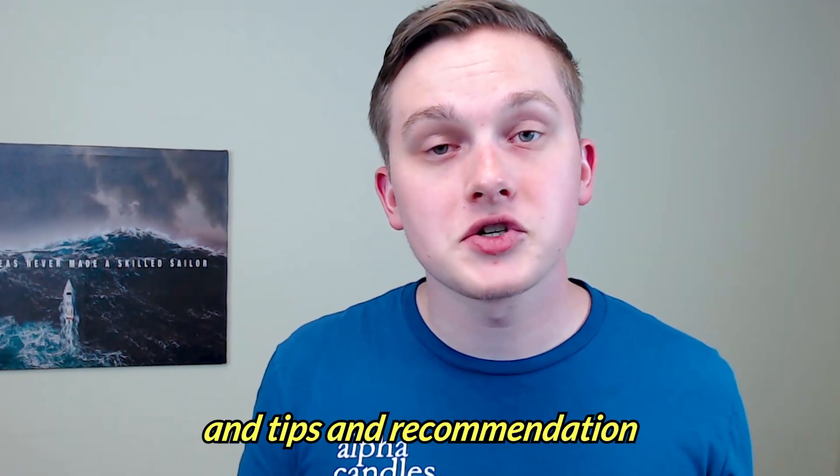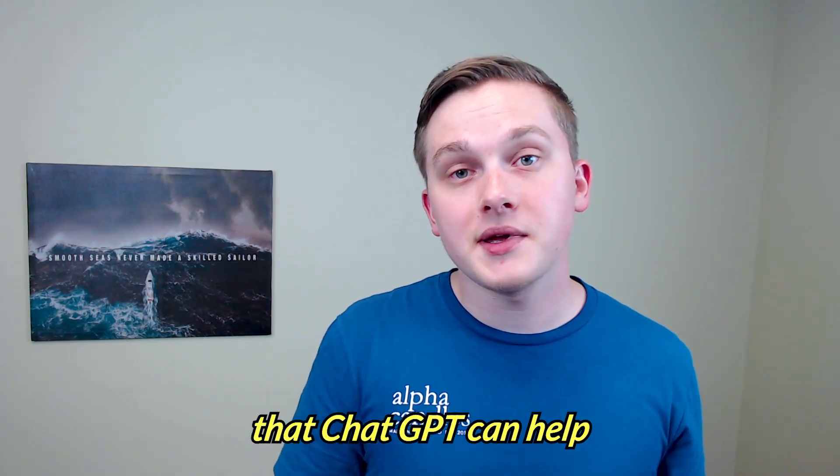Website copy, tips, and recommendations are really just a few things that ChatGPT can help with to grow your website and your business. We didn't even really scratch the surface and I already had a lot of great takeaways — I hope you did too. Thanks for watching.